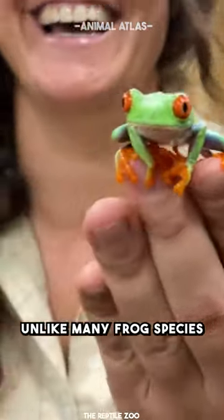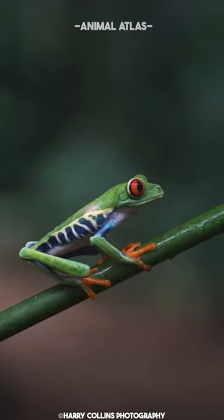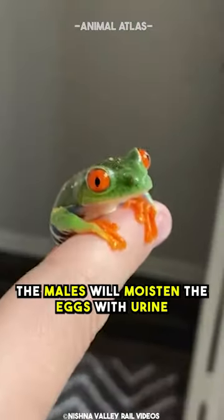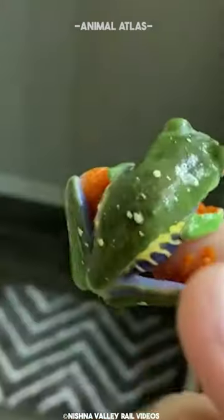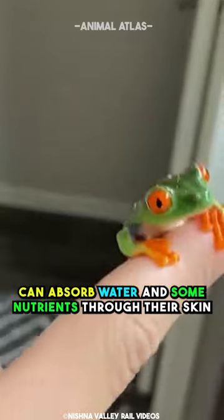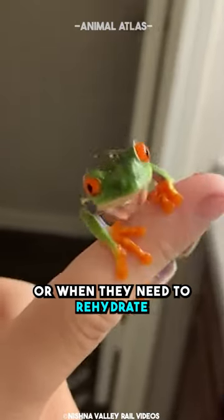Unlike many frog species, red-eyed tree frog fathers play a role in caring for the eggs. The males will moisten the eggs with urine to keep them from drying out and to prevent fungal growth. Red-eyed tree frogs can also absorb water and some nutrients through their skin, which can be helpful during times of drought or when they need to rehydrate.